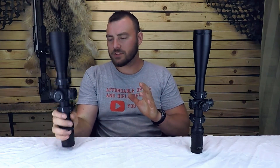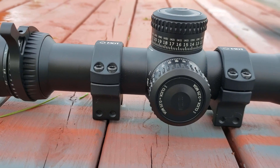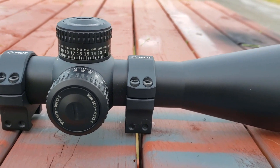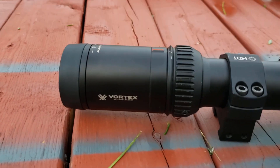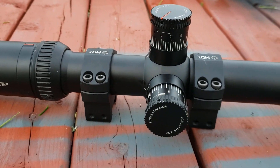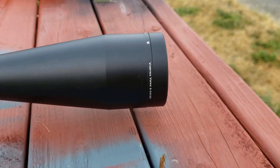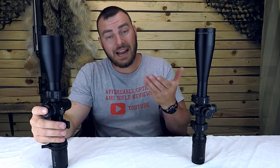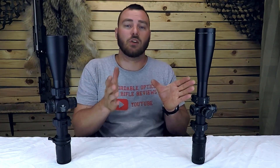Next, we have eye relief. The eye relief on the Strike Eagle is 3.7 inches, and I didn't find the change from the highest magnification to the lowest magnification as drastic as it was on the Vortex Viper HST. The Vortex Viper HST at the lowest magnification is 4 inches, whereas at the highest I felt it was something around 3.5. So that's a fairly big change and means you might have to shift your cheek position, which I did find on the HST. So in that aspect they're kind of similar, but I would go with less change over more change — we're going to give the point again to the Strike Eagle.